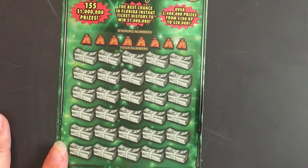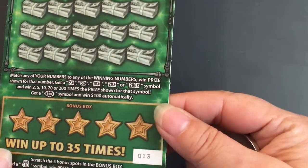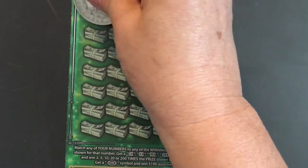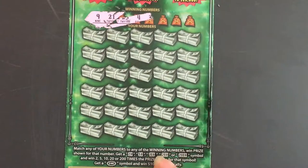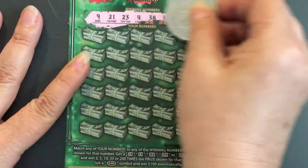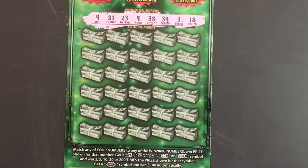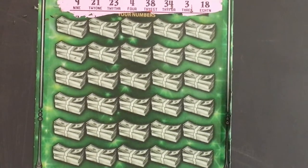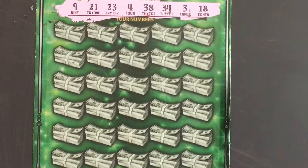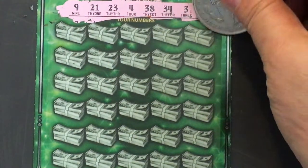Let's bring this one over — this is ticket number 13. Let's see if I can do this sideways. We're looking for a 9, a 21, a 23, a 4, 38, 34, 3, and 18. Let's get lucky!